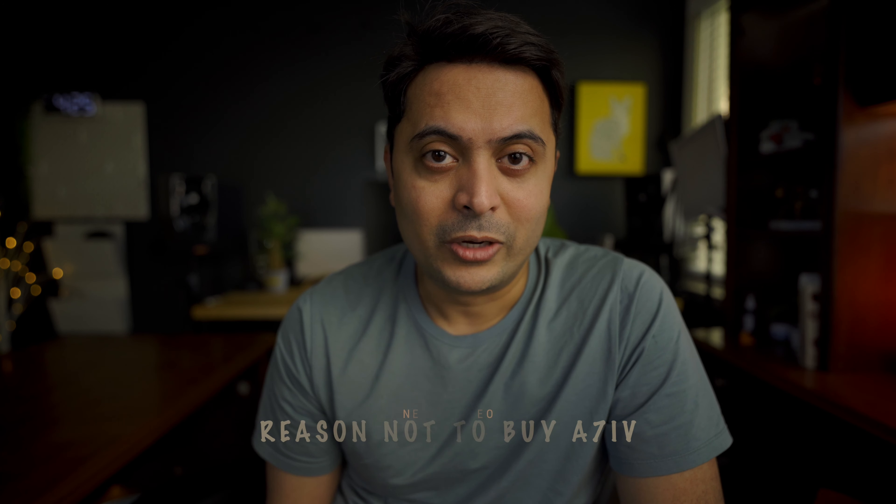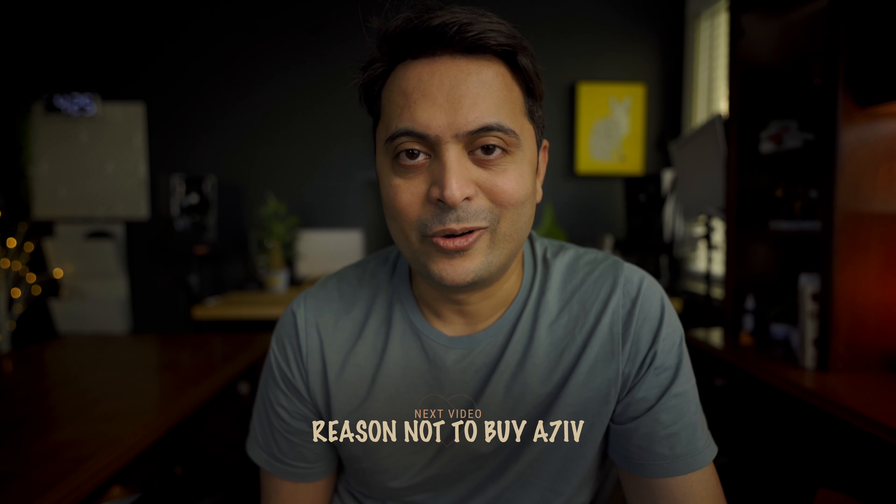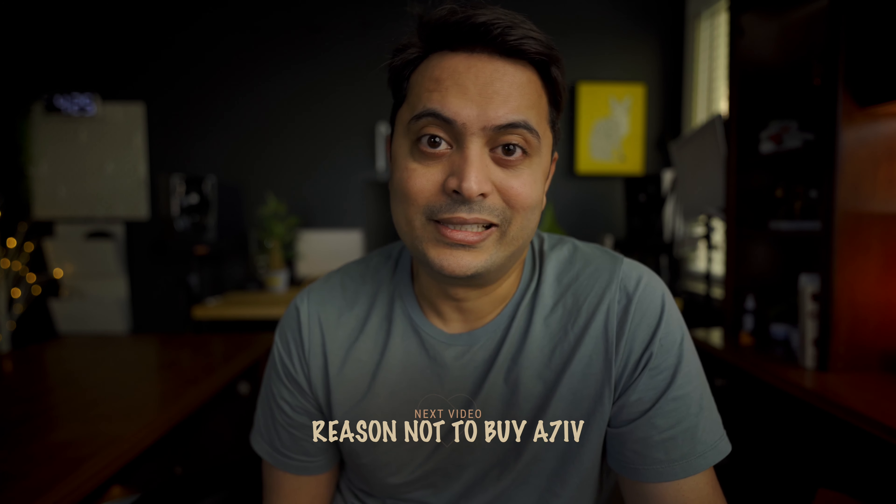So those are the five reasons I'm upgrading from Sony a7c to the Sony a7 IV. In the next video I'm going to walk you through whether — if you're a video or photo person — you should stay on the a7c and what reasons might mean you don't need the upgrade.